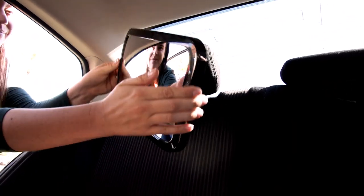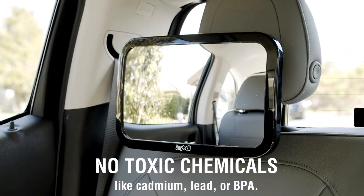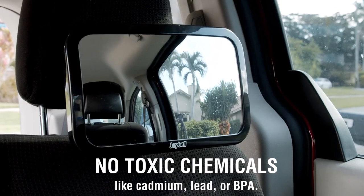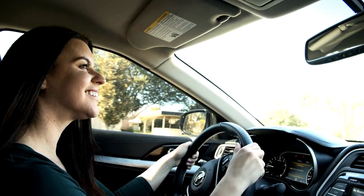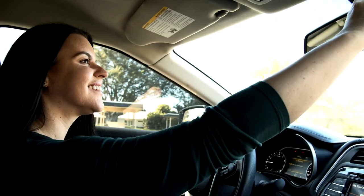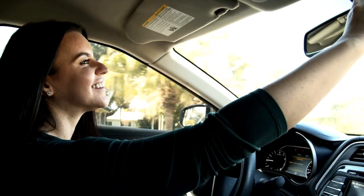The large viewing size and convenient adjustability allows you to install it vertically or horizontally. Made with only ABS plastic and acrylic, the Joybell is shatterproof and contains no toxic chemicals. It is important that parents keep an eye on baby, but equally important to do so safely. With Joybell Clamp-On Baby Safety Mirror, you won't miss a moment.